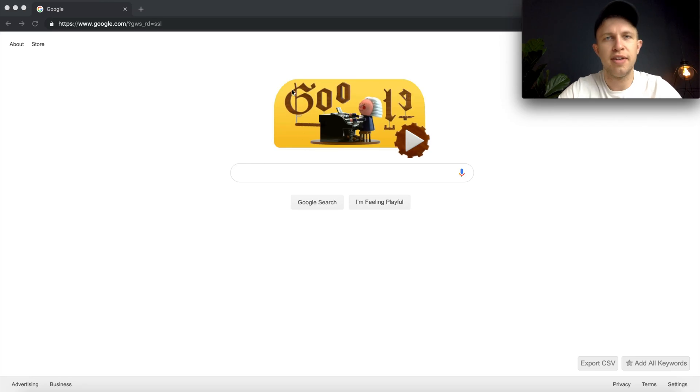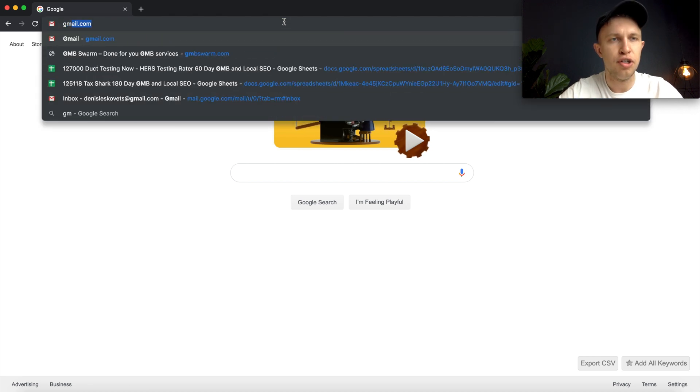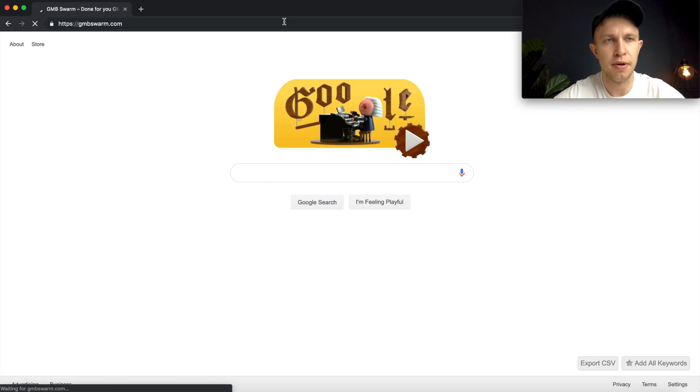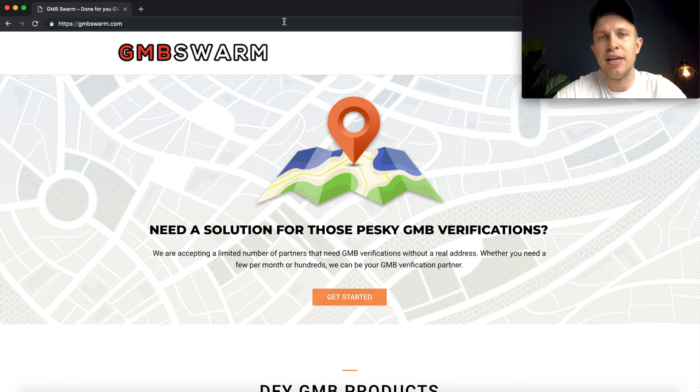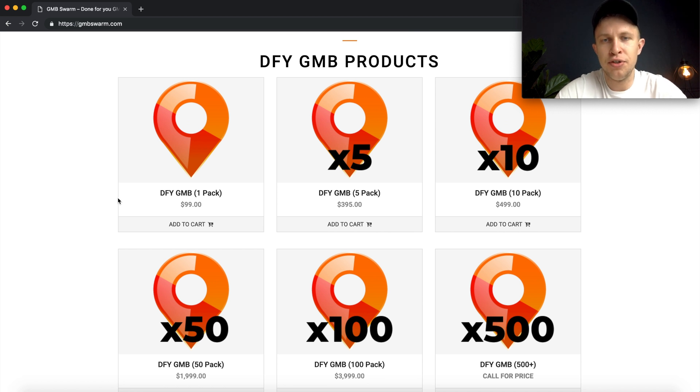Once we're inside the computer, we're going to go to the company that does the third-party verifications — that's gmb swarm dot com. These are the guys I trust. They charge $100 per verification and you can buy a multi-pack for a good discount. There are other third-party services that do this as well, but personally these are the ones I use. I'm not affiliated with them.